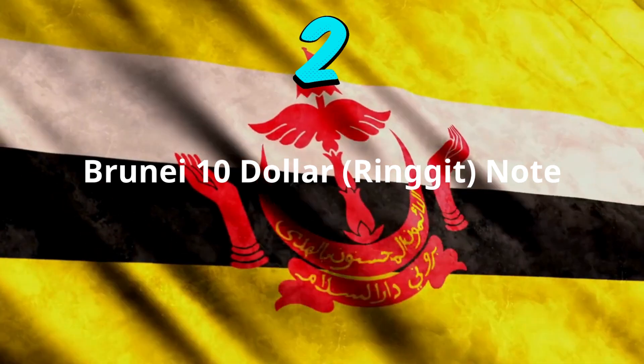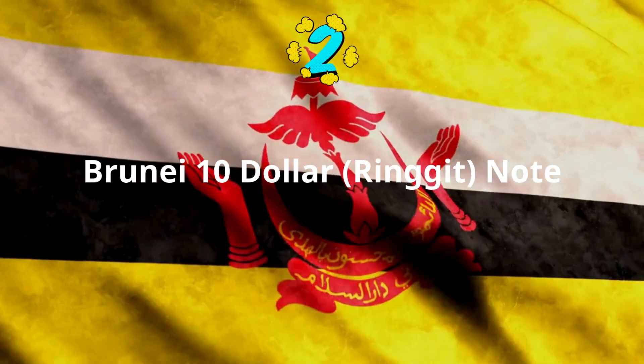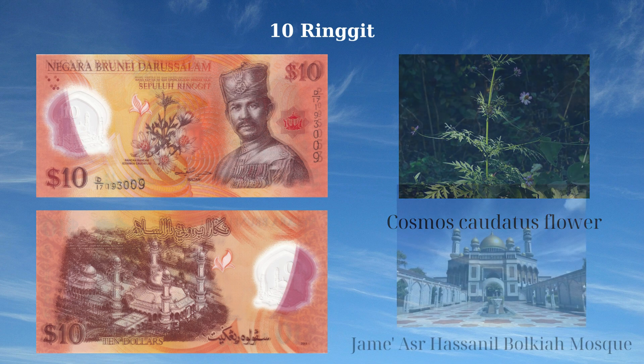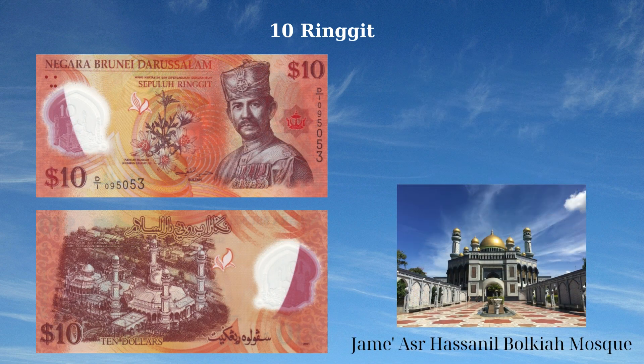The 2011 issue of the 10 ringgit note from Brunei prominently features national symbols and landmarks. The front displays a portrait of Sultan Hassanal Bolkiah on the right, underscoring his leadership and significance to the nation. At the center, the cosmos caudatus flower adds natural beauty and represents the local flora. The reverse side showcases the Jame'Asr Hassanal Bolkiah Mosque in Bandar Seri Begawan, Brunei. This mosque, with its 29 golden domes, is a tribute to the 29th Sultan of Brunei and is an architectural marvel and symbol of Brunei's cultural and religious heritage.